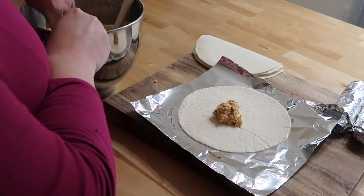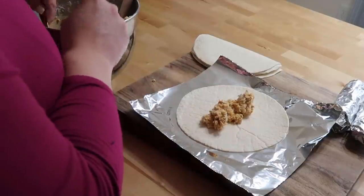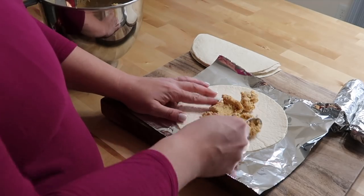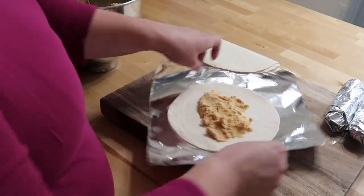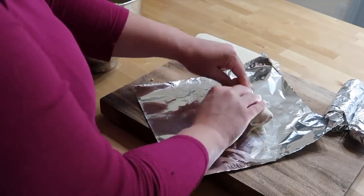Another variation would be to skip the seasonings in the chicken mixture and add some buffalo sauce — we love Frank's sauce — to make a buffalo chicken wrap.